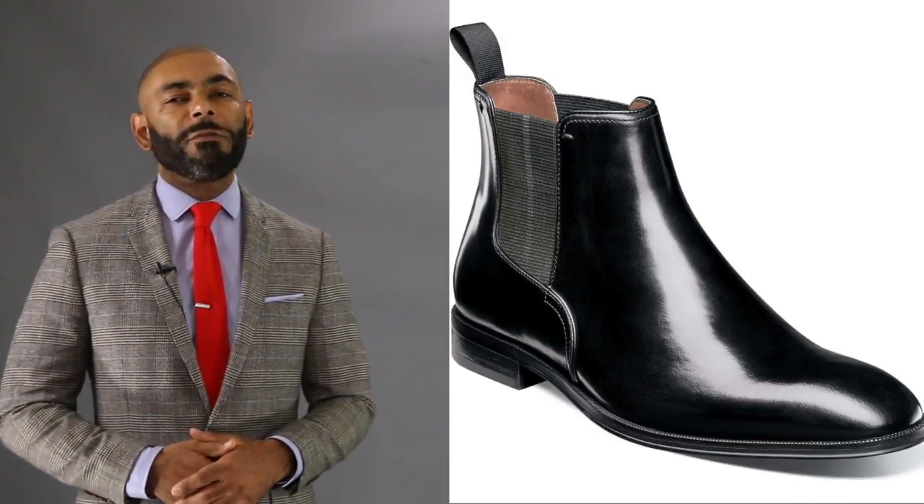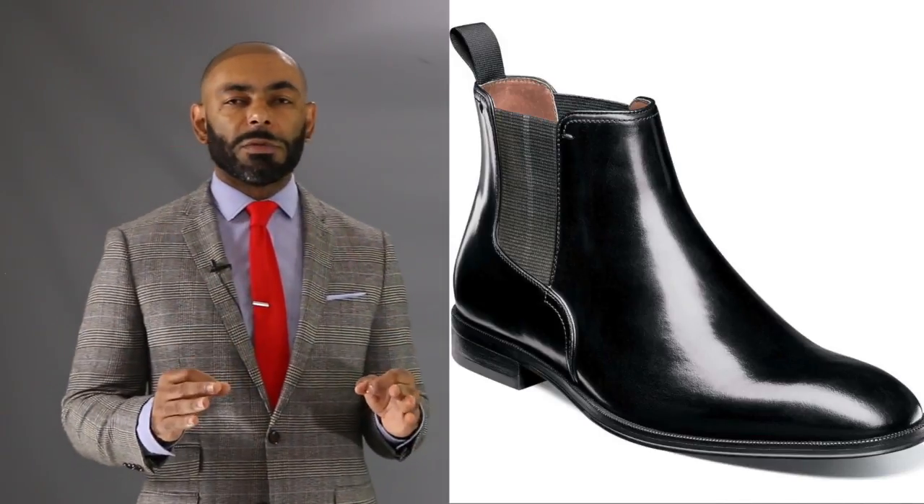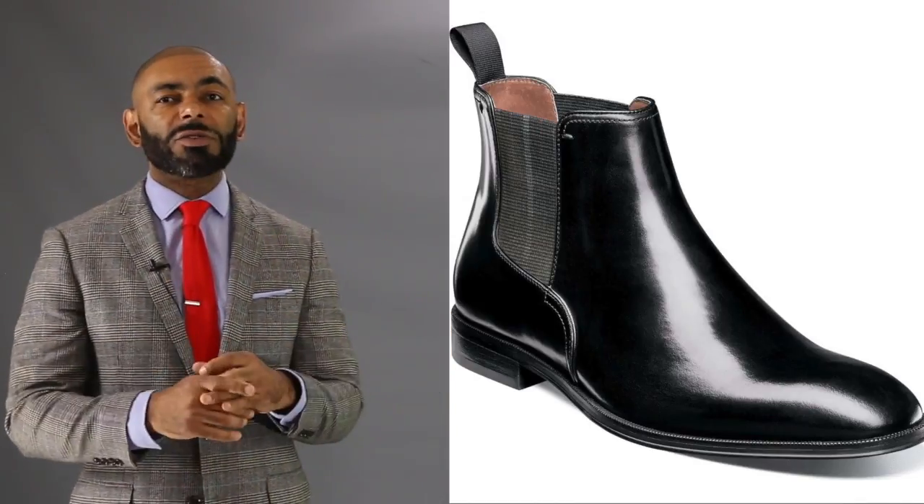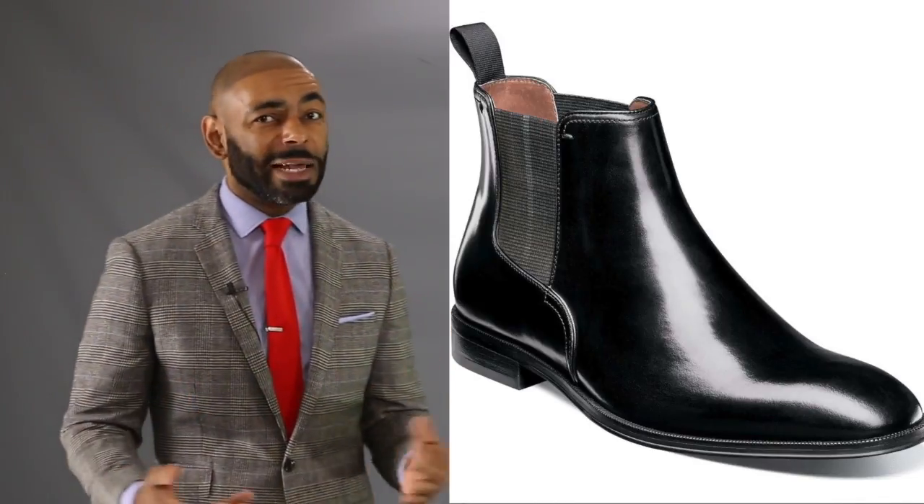Our next pick comes from another company you're going to hear from several times: Florsheim, and this beautiful Belfast Chelsea boot. What I love about this Chelsea boot — sleek, sexy, wear with jeans, trousers, and suits. A beautiful shiny black leather with the twin gore that makes it easy to slip on and off. A great value, beautiful quality, only going to run you $130.